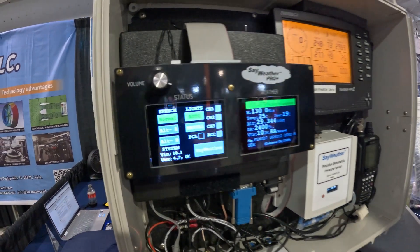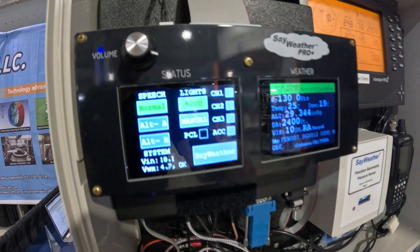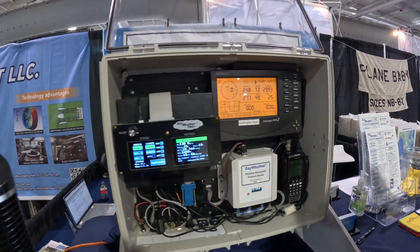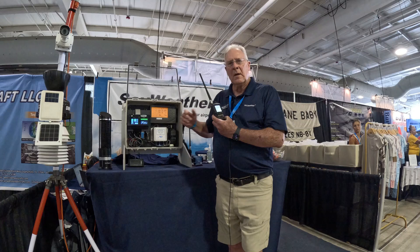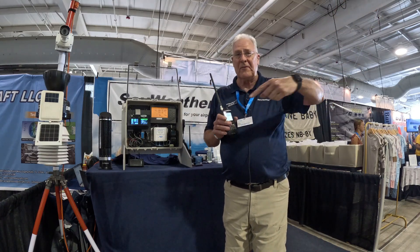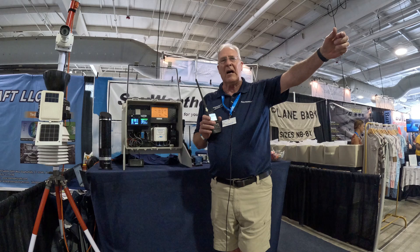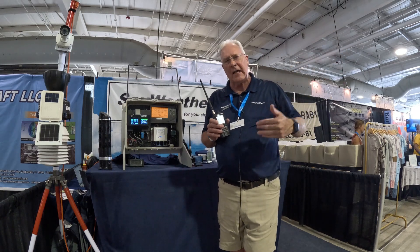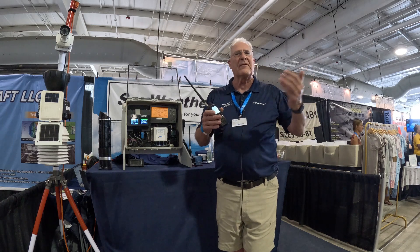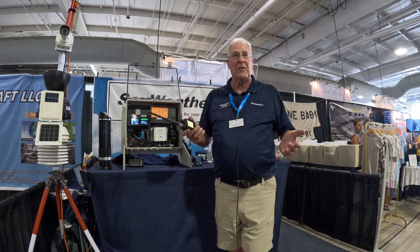At 6 knots. Temperature 25 Celsius. Altimeter 29.34. Density altitude 2,400. So now we can give any airport and any pilot real-time information. He's 15 miles out, already knows what runway he's going to set up for, how he's going to enter the pattern. He knows if he's going to have a crosswind or gusting winds. It just makes him a safer pilot.